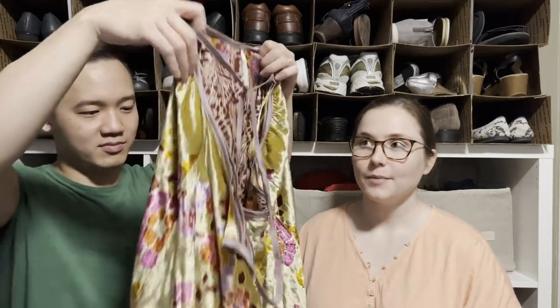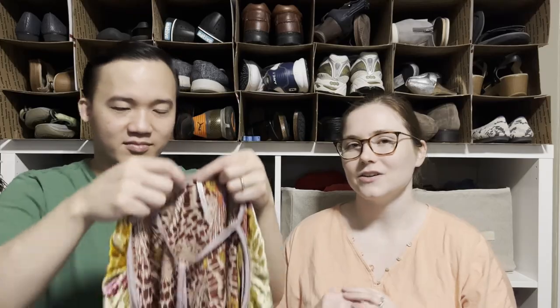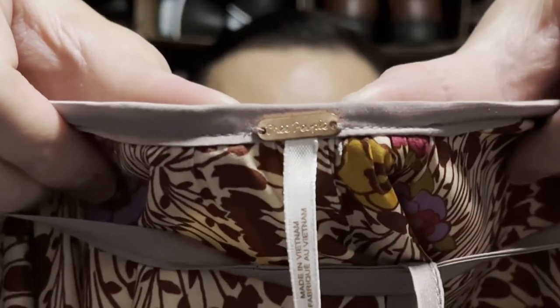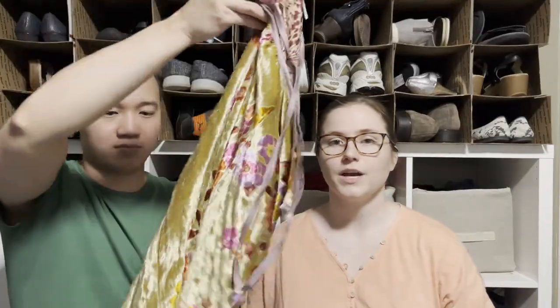This is a Free People top and I think it's reversible — really cute and very eye-catching. When I found it in the bins it obviously caught my eye. We found a good amount of Free People this day, which is unusual. These are really nice, more recent pieces — not like the older stuff we usually find.